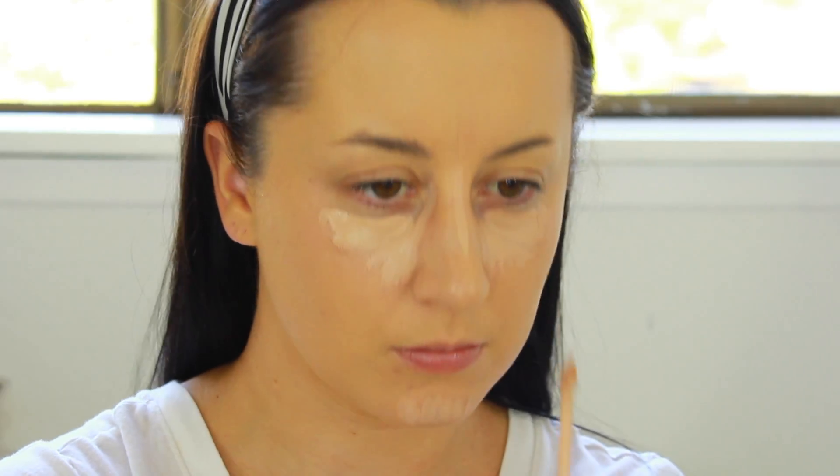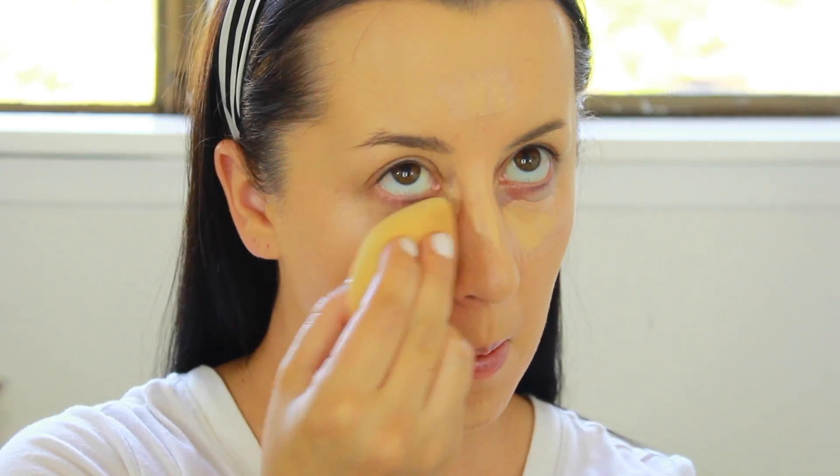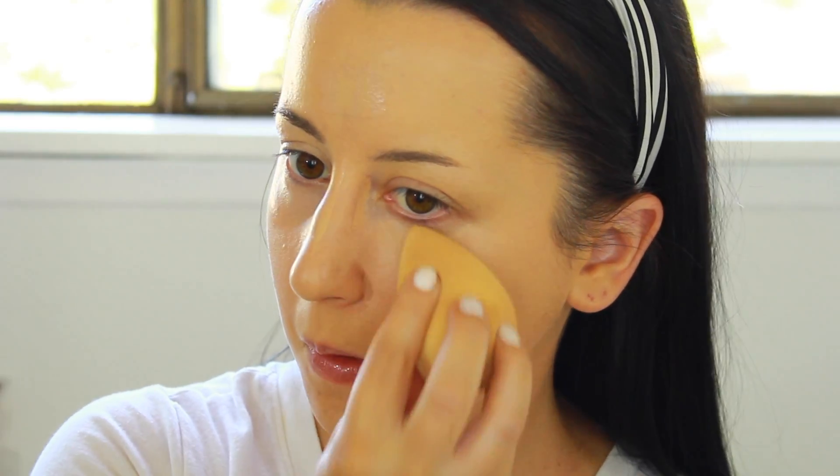Next, I'm mixing two shades of the Kat Von D Lock It Tattoo Concealers — shades M21 Neutral and M27 Warm. To set my concealer, I'm taking the Kat Von D Lock It Setting Powder.